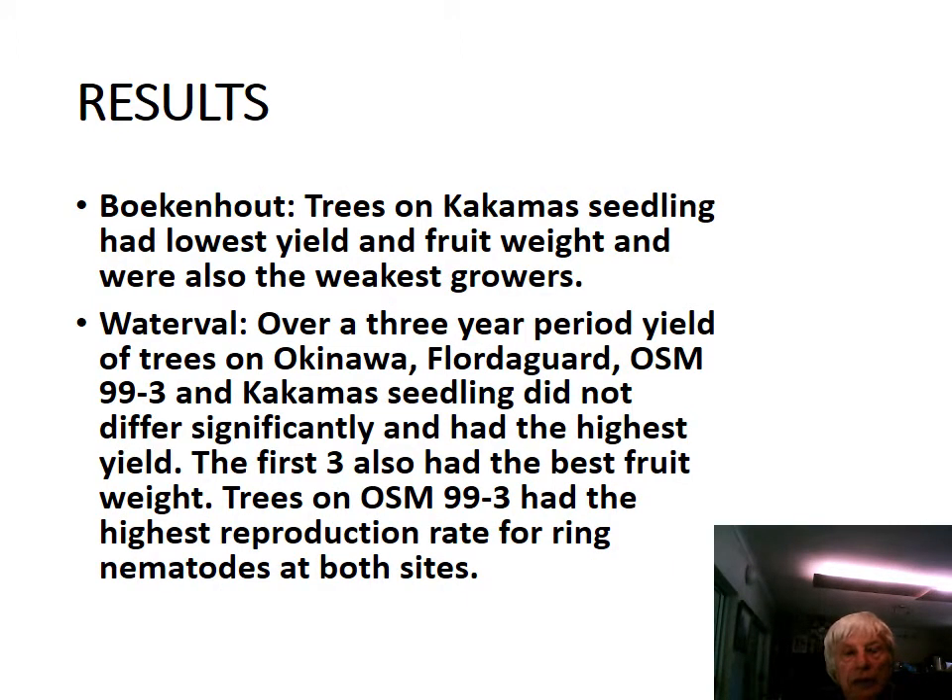At Boekenhout, trees on Kalkuma seedling had the lowest yield and fruit weight, and were also the weakest growers. At Waterfall, over the third year yield, trees on Okinawa, Flodegaard, and OSM 99, as well as Kalkuma seedling, did not differ significantly and had the highest yield. The first three also had the best fruit weight.